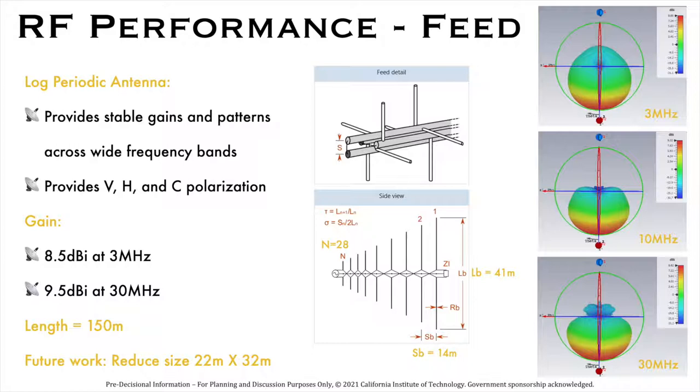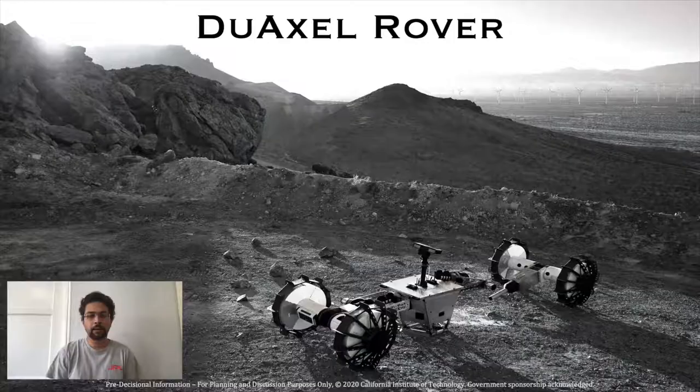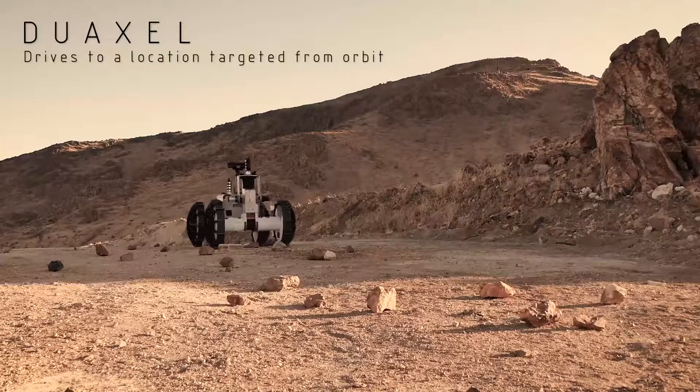We now discuss the concept of operations. We plan to travel in a single launch from Earth to the far side of the moon. Before landing, the spacecraft separates into two parts: one half carrying the reflector mesh and the receiver antenna lands on the crater floor, and another half carrying some DuAxel rovers, power and communication equipment, lands on the crater rim. The six steps in the ConOps will be discussed in the following slides. The DuAxel rovers are specifically designed for climbing up and down steep terrain on the moon and are currently under active development at the Jet Propulsion Laboratory.